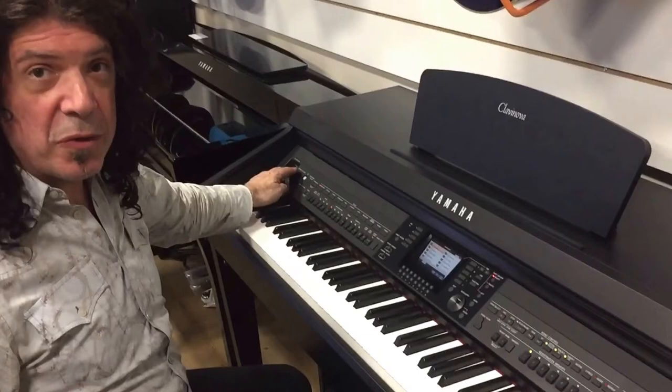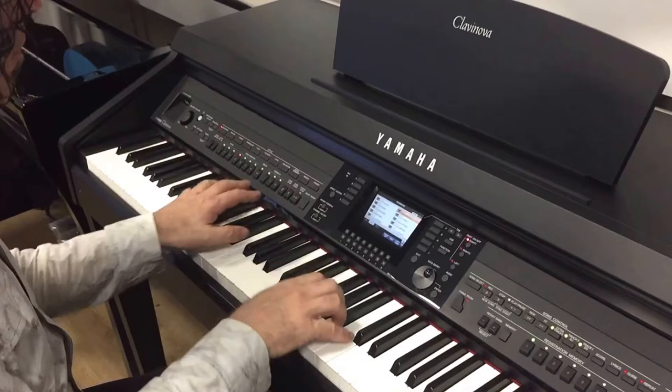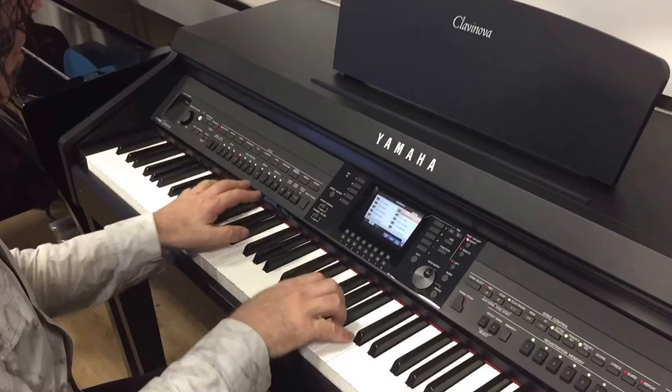Alright, let's try the Bösendorfer sound now also. This one's going to be a little bit more warm. Nice jazzier sound.